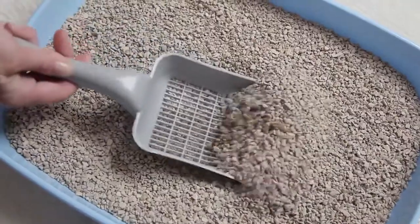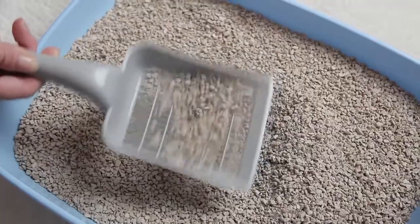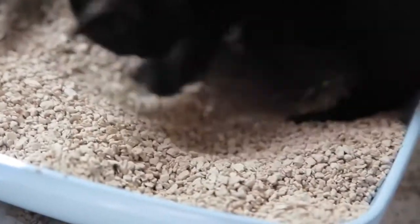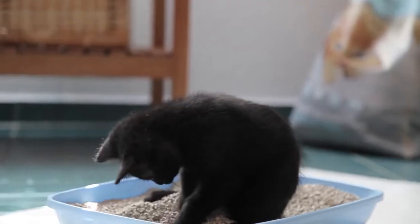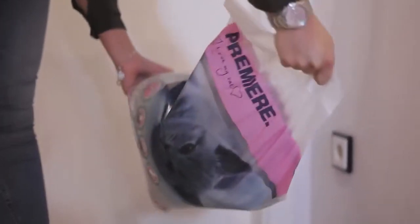All Premier Cat Litter products are bentonite litters, a completely natural product. They're extremely absorbent, which makes them significantly more economical than conventional products, meaning the litter costs per day are considerably reduced.